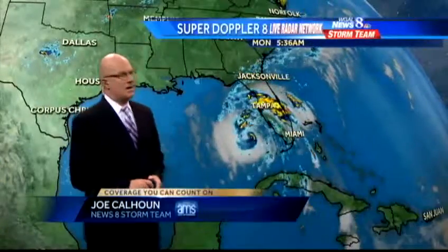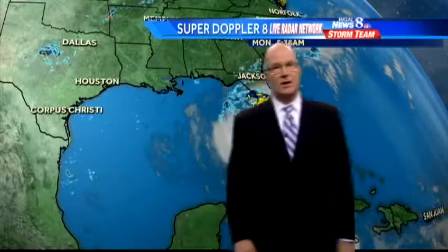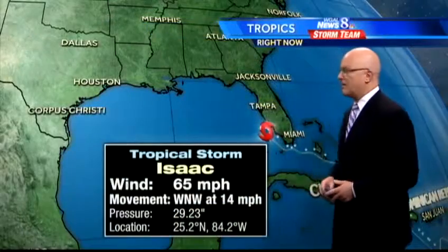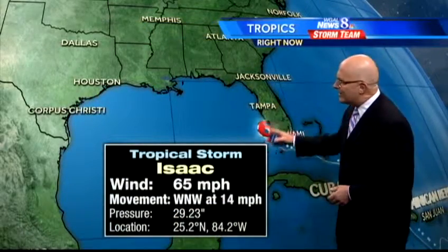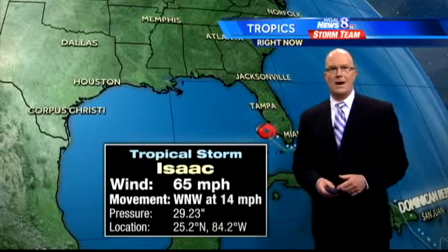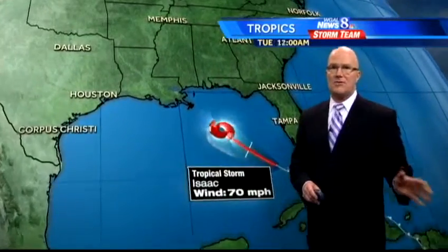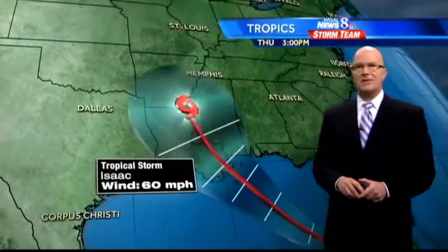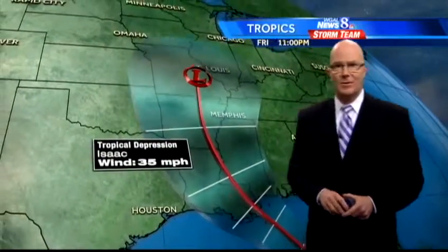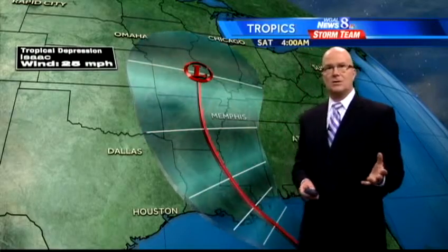We'll start with a look at Isaac, still a tropical storm swirling but now out in the warm waters of the Gulf of Mexico and could start to really develop. Latest stats: 65 mile-an-hour winds, about 250 miles to the southwest of Fort Myers, moving northwest. The track is now a little farther to the west, heading toward New Orleans — could make landfall on the seventh anniversary of Katrina on Wednesday.